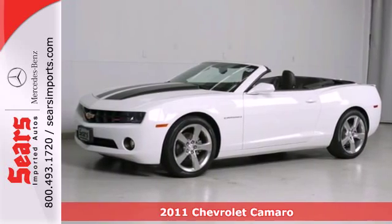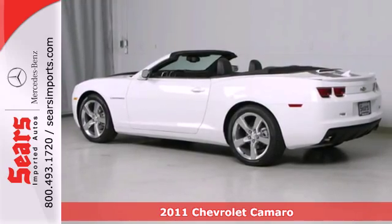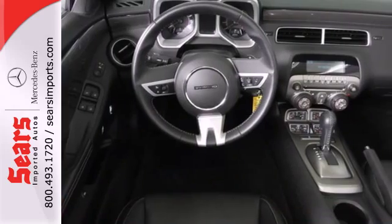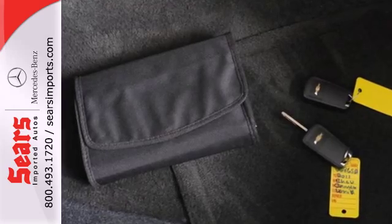Here's a 2011 Chevrolet Camaro. This sleek and sexy sports car is loaded with standard features, including air conditioning, OnStar telecommunications, anti-lock brakes, a tire pressure monitor, and remote power door locks.